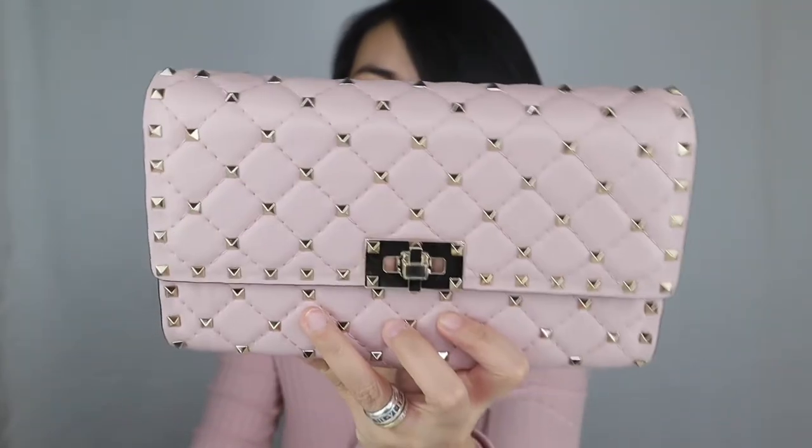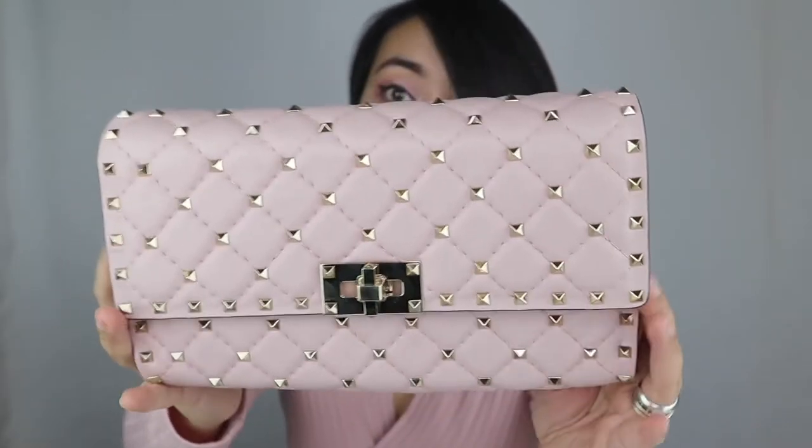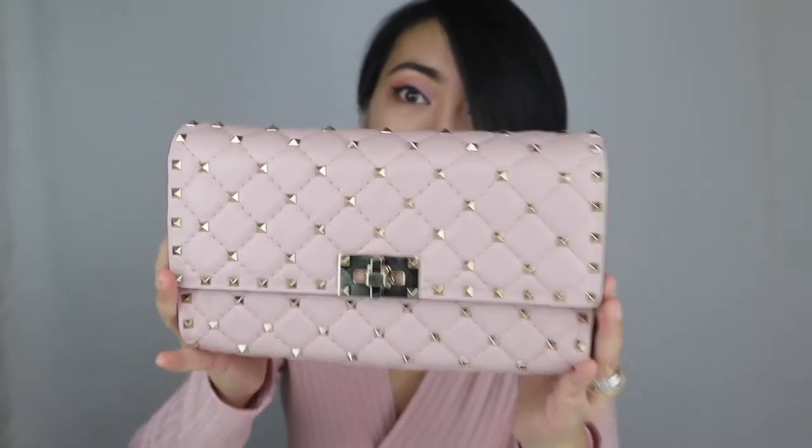The name of this bag is the Valentino Rockstud Spike Napa Leather Crossbody Clutch Bag — quite a mouthful! It's so pretty. It's not too small — it's not like those wallets on chain like the Louis Vuitton Felice or the Chanel wallet on chain. It's a little bit bigger because it's a clutch bag, which I find will be perfect for evening events. It's a very nice, useful size — just a little bit larger than those tiny clutches where you can't put anything at all.